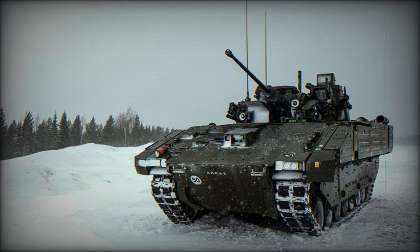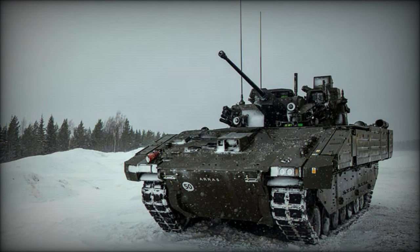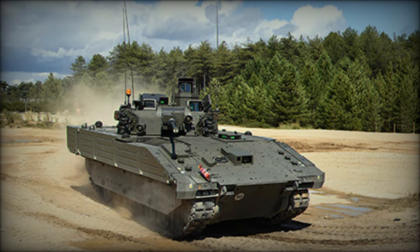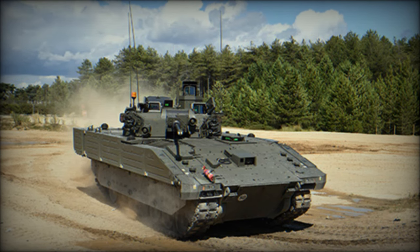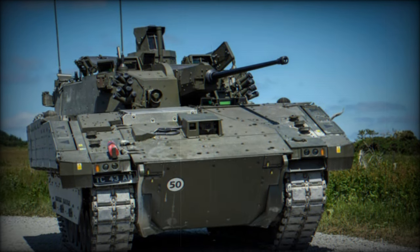Distributed across reconnaissance regiments, these vehicles will improve operational readiness and allow the Army to execute more complex missions in diverse operational environments. The Ajax has undergone extensive testing in various terrains and conditions, with feedback leading to critical refinements in its design.